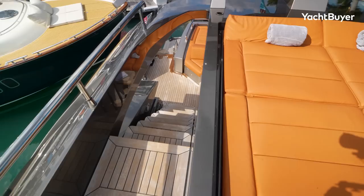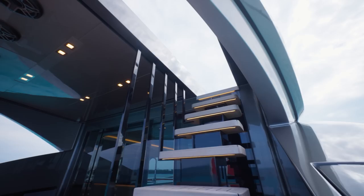This top deck is for when the engines are off, the Sea Keepers are on, and you just want to lay in the Florida sunshine. You've got a sun pad forward, a teak sun pad aft, and that's your lot. Let's head downstairs and have a look around the interior.